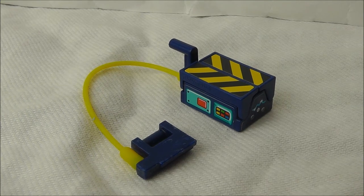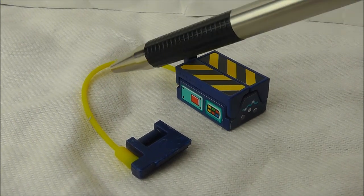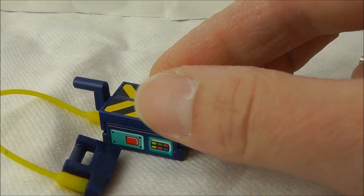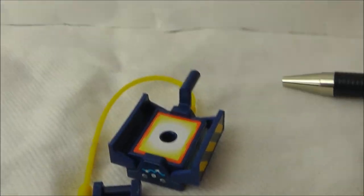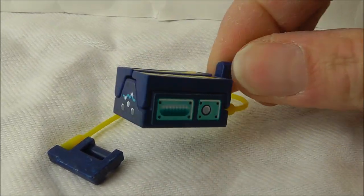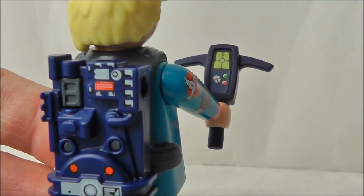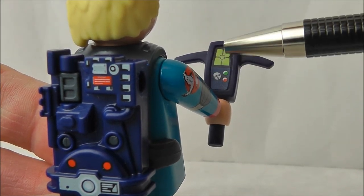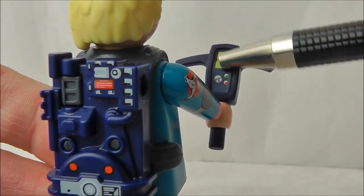Once the ghost is caught in the proton stream, you need a ghost trap. A yellow plastic hose connects the activation handle with the trap itself. You can open the trap doors — there's a sticker inside there — and when the ghost has been sucked in, close the doors again. All details on the trap are stickers, there's no printing here. And of course every Ghostbuster needs a PKE meter. I wish they'd given us printing on the PKE meter and ghost trap like they had on the proton pack, but again this is just a sticker.